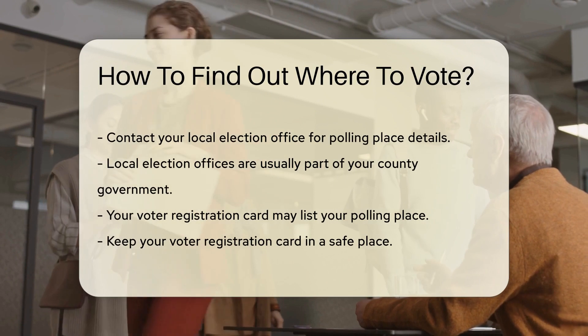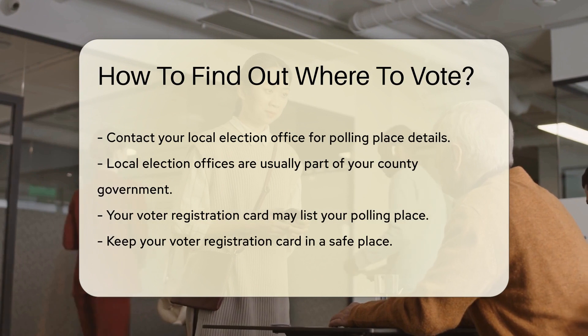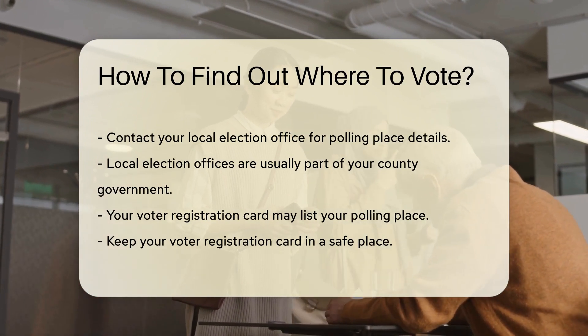You can also contact your local election office. They can provide details about your polling place. Local election offices are usually part of your county government, and their contact information is available online.